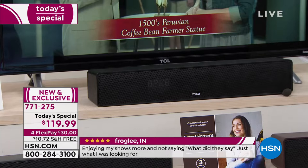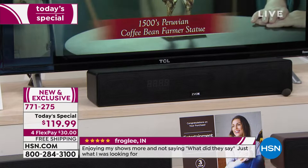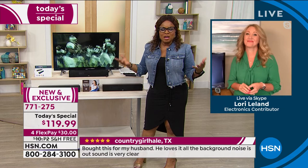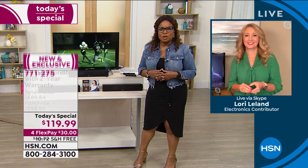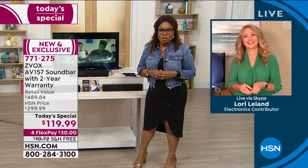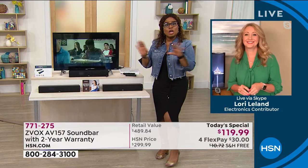Now let's meet our special guest expert Lori live. You just saw her on tape showing us the sound quality difference. She's joining from home — already very popular! We've asked for phone calls. The last time we aired this as a Today's Special we got tons of calls. We launched Zvox in 2015 and have sold over 220,000 of the sound bar.